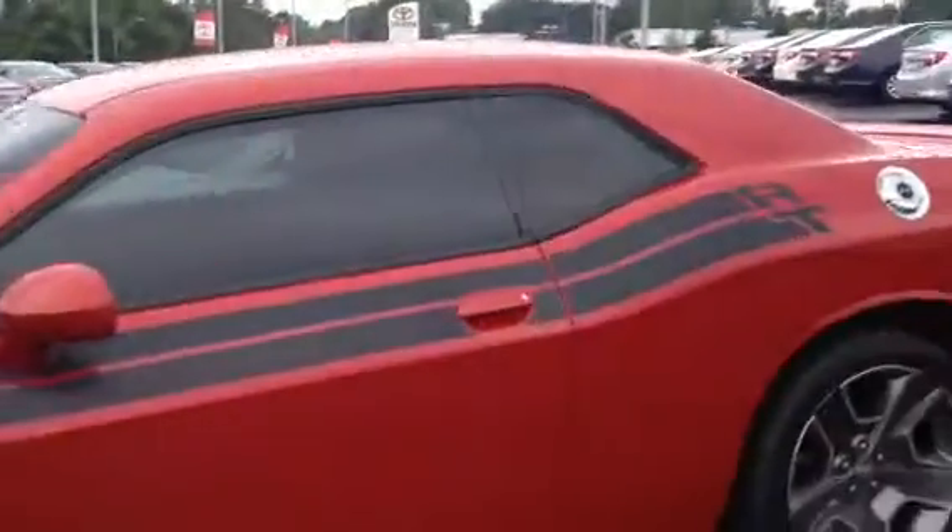It's got the Hemi in it and 23,000 miles on it. Let me show you the inside of it.